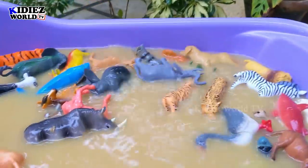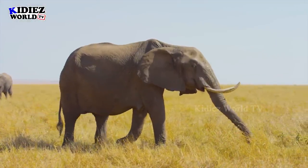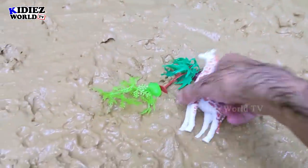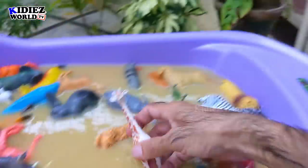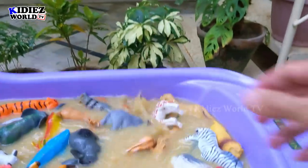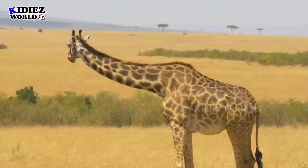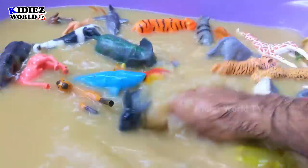Great guys! The next one is giraffe — wow! Just look at the amazing color of this beautiful plastic toy. Wow — giraffe! And the rest — I think we have some trees, water, and that's it.